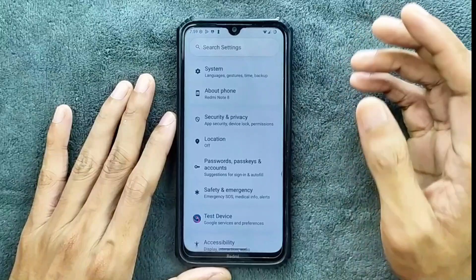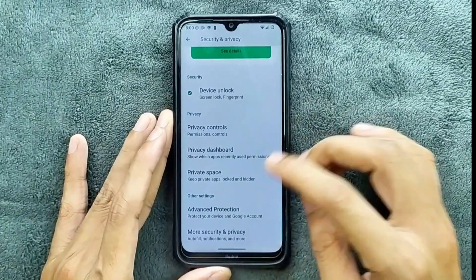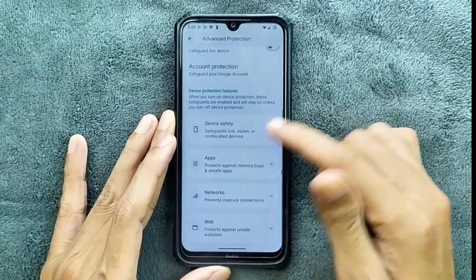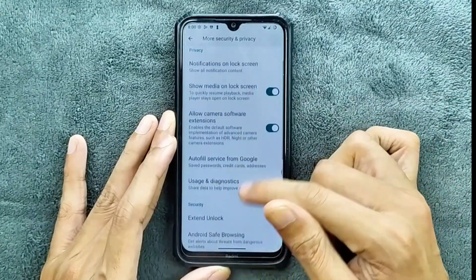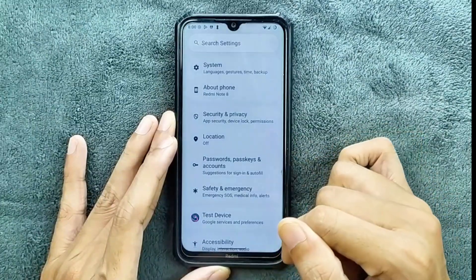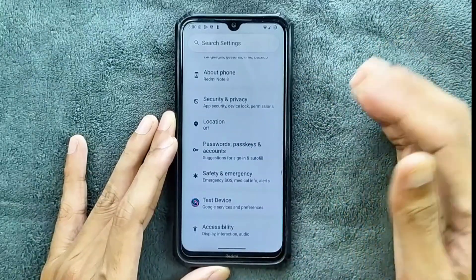In terms of security and privacy, we do get both face and fingerprint unlock, and they are working well — no issue. As this is an Android 15/16-based ROM, we do get private space and advanced protection, including device protection. In the more security and privacy option, we get extended unlock and theft protection, but there is no app lock option here either.